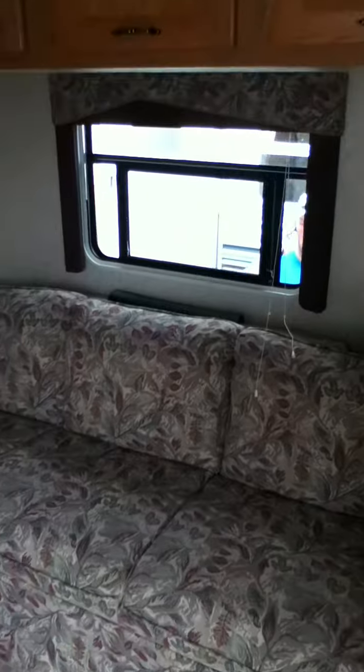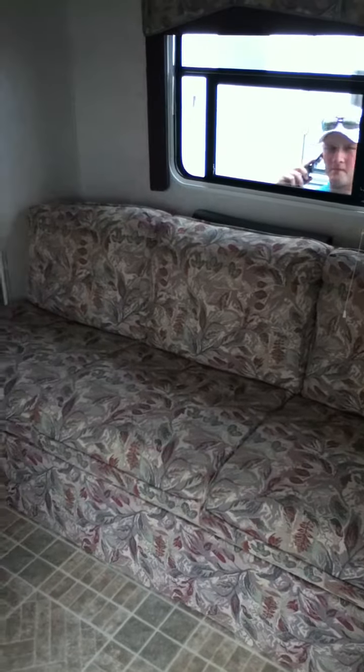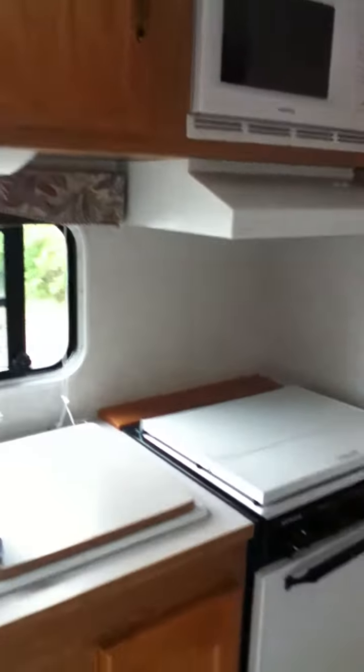Here's the bed. That's storage, a radio. This right here folds down into another bed.